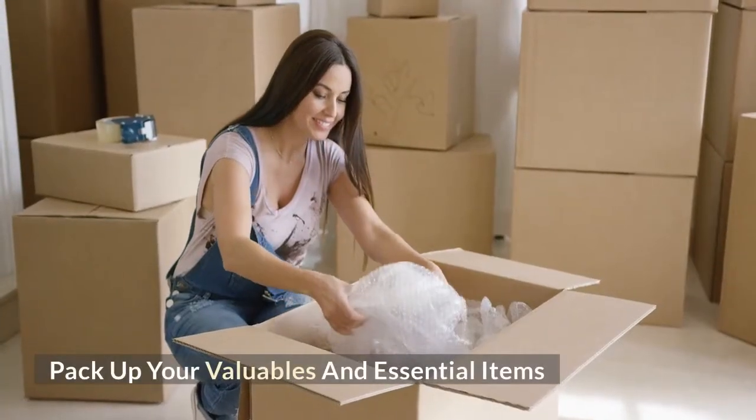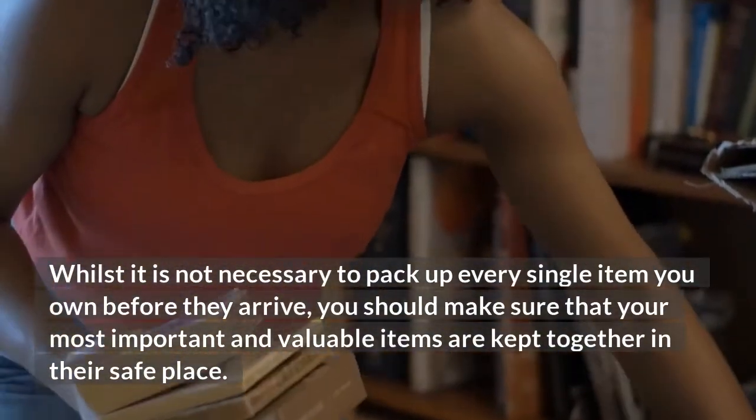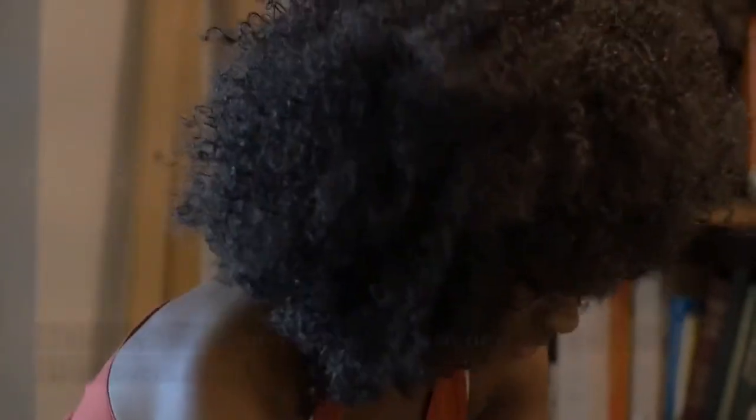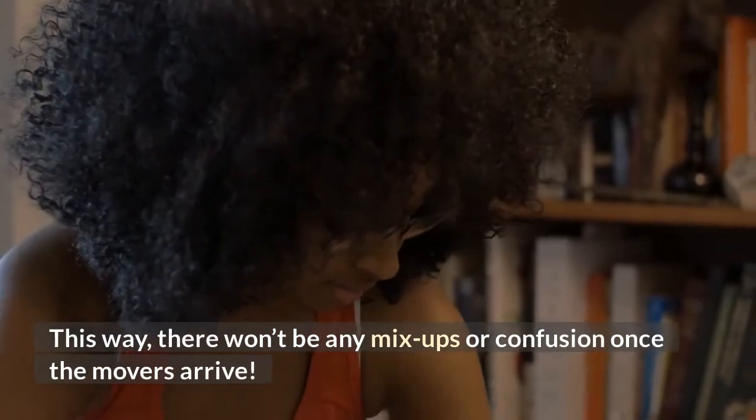Pack up your valuables and essential items. Whilst it is not necessary to pack up every single item you own before they arrive, you should make sure that your most important and valuable items are kept together in their safe place. This way, there won't be any mix-ups or confusion once the movers arrive.